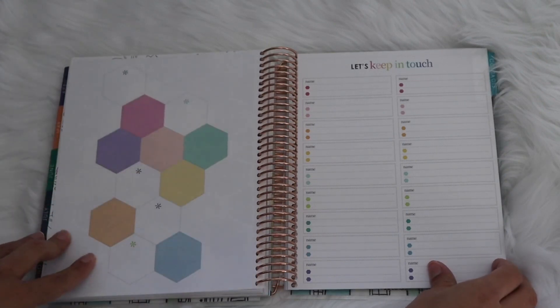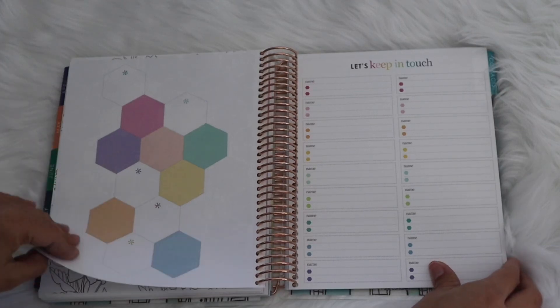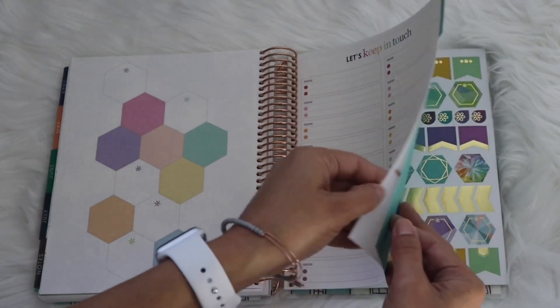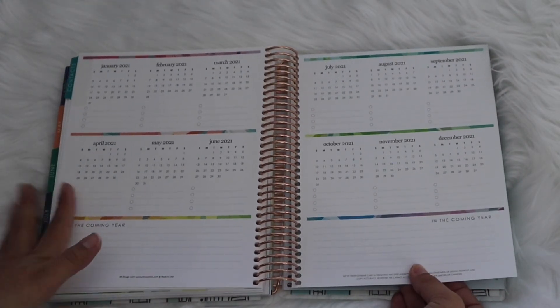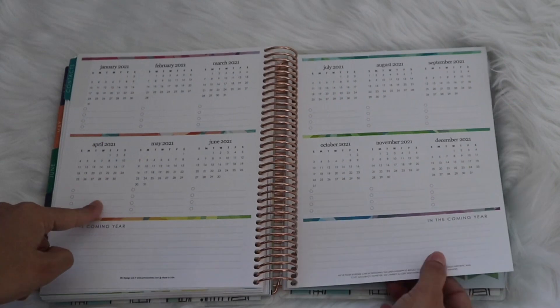There is an interesting perforated block section — I'm not sure if you can cut it out or if it's just for writing things on. Then there's a 'Let's Keep in Touch' contacts page, which was new last year. You also have a 2021 planning section, so if you like to plan way ahead — for things like weddings or any future events — you can do that here.